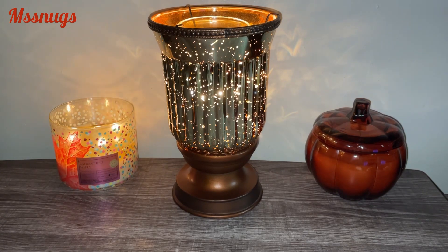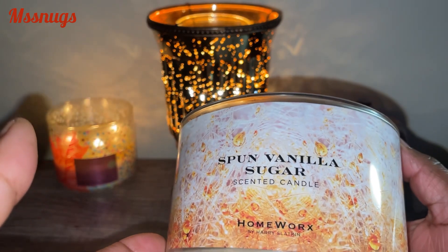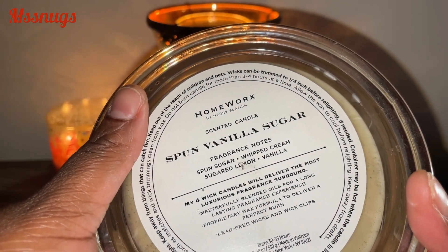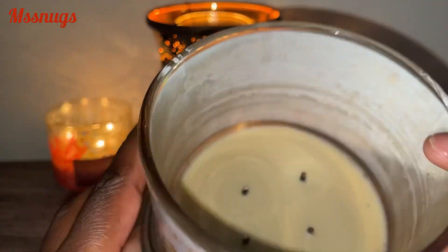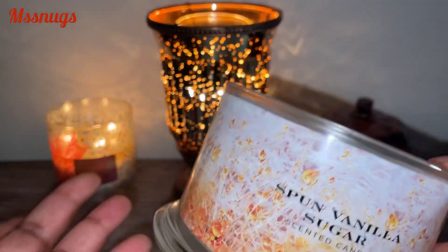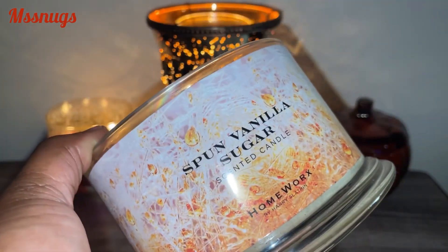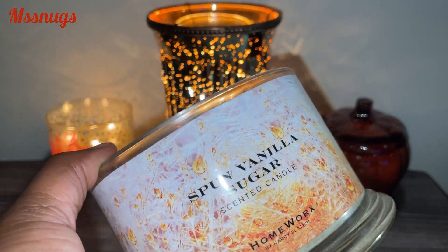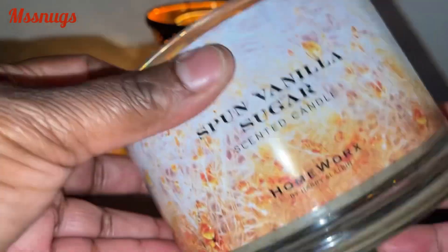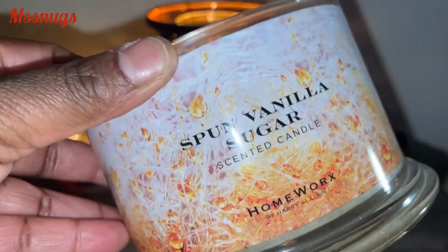First off, I finished a Spun Vanilla Sugar by Homeworks candle. This was Spun Sugar, Whipped Cream, Sugar Lemon, and Vanilla. It did burn down nice — got little ridges around it, but it was fine. I really, really like this scent and I would purchase again. But as of right now, I think I'm going to stick to Bath and Body Works candles and Goose Creek candles, though maybe later on down the line I may go back to purchasing Homeworks candles.